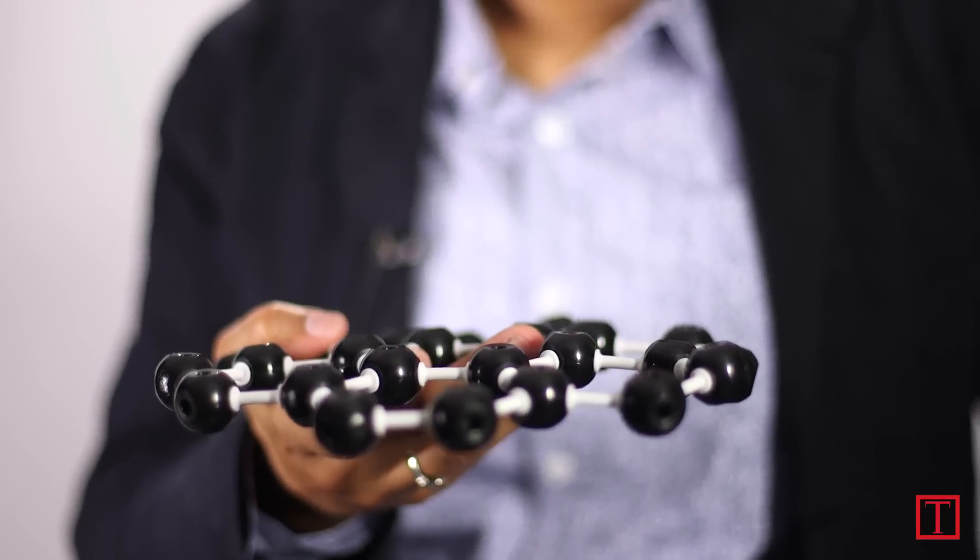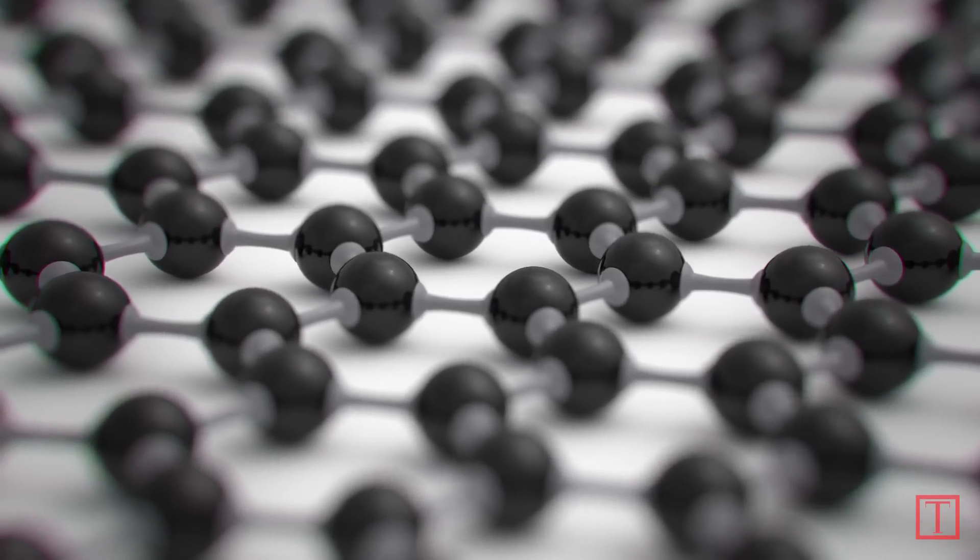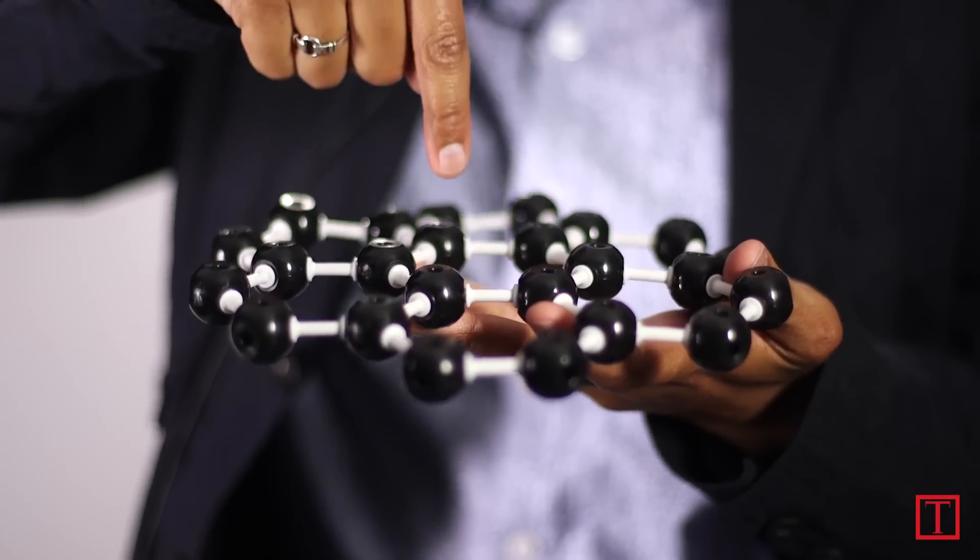If I were to look at a microscope of what graphene looks like, it looks like this — it's sort of like a fishing net. Scientists are really excited about this because it's super strong. In fact, it's one of the strongest materials that we know. If I were to push down on this with the weight of an elephant, and this was as thick as saran wrap, this would not break.